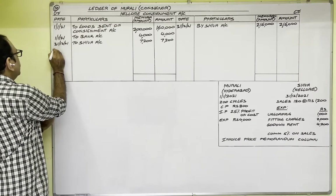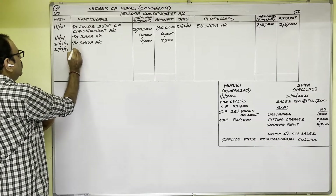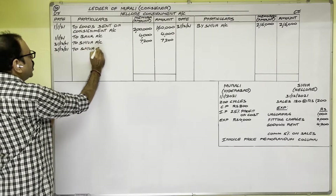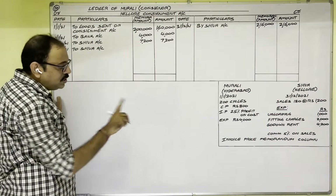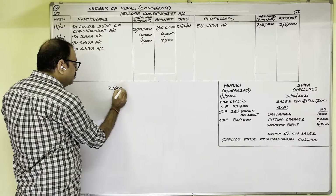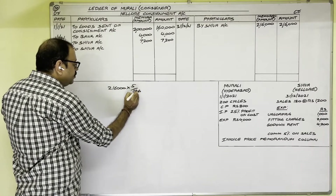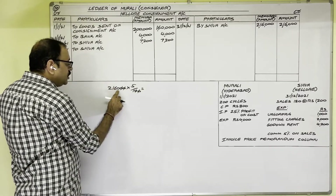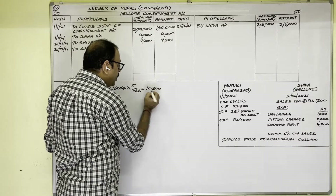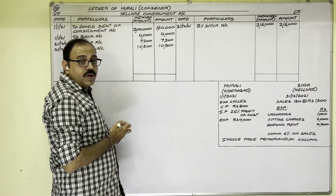For the consignee's commission: it is an expenditure for the consignment business, so debit side. Date is 31st December 2021. Entry: 'To Shiva Account.' Commission is 5 percent on sales: 5/100 × 2,16,000 = 10,800 rupees. This amount is written in both columns.